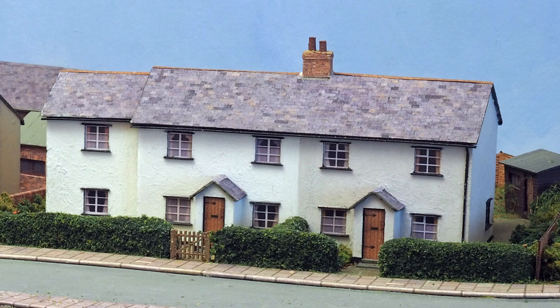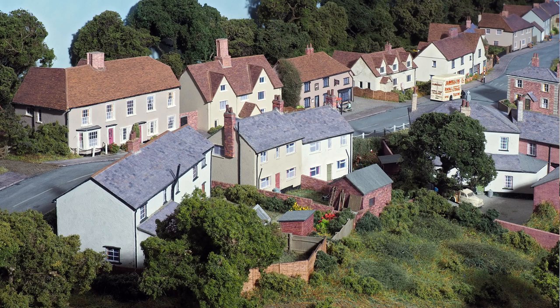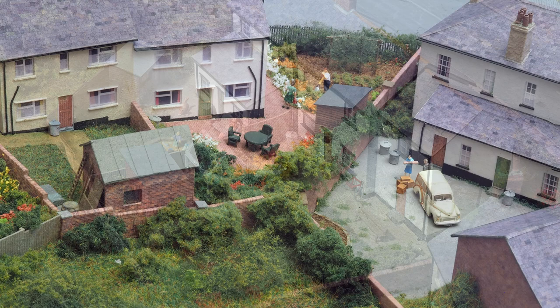These cottages are a little way from the centre of the real village, but they do have family associations, as do these. The backs of those houses face the front of the layout, and I enjoyed making these very visible gardens, giving each one a different look.